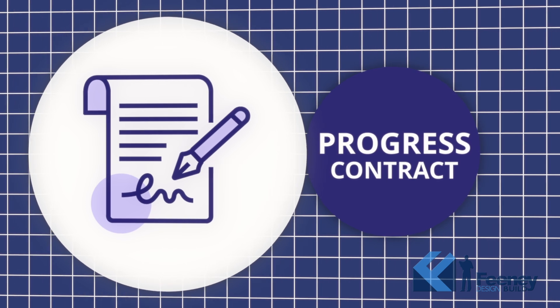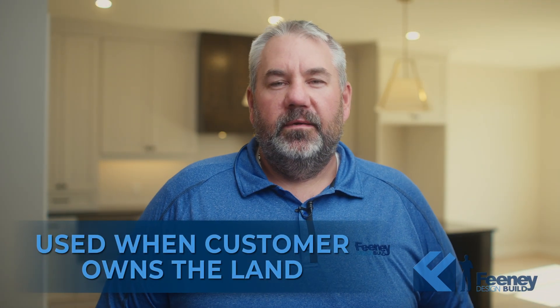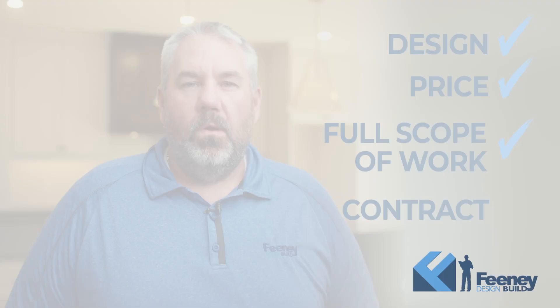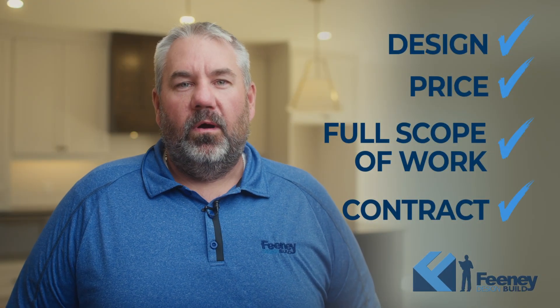The second type of contract is a Progress Contract. This contract will be used when the customer owns the land. It consists of two down payments and four progress payments. Once the contract is signed, we are off to construction.